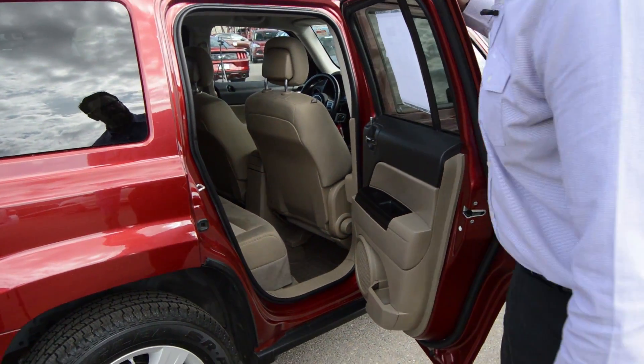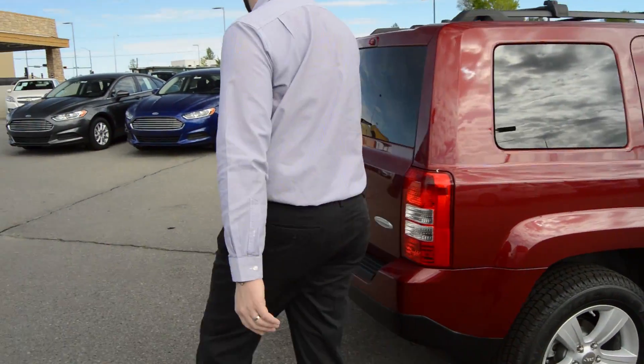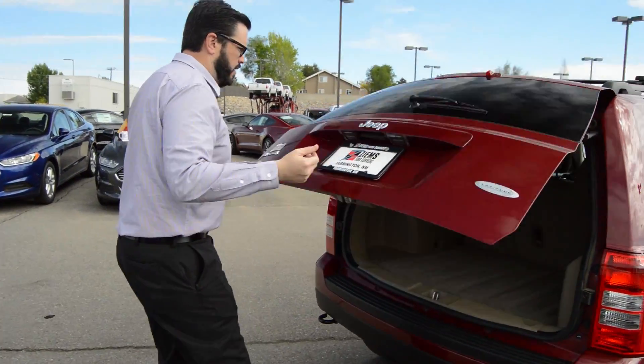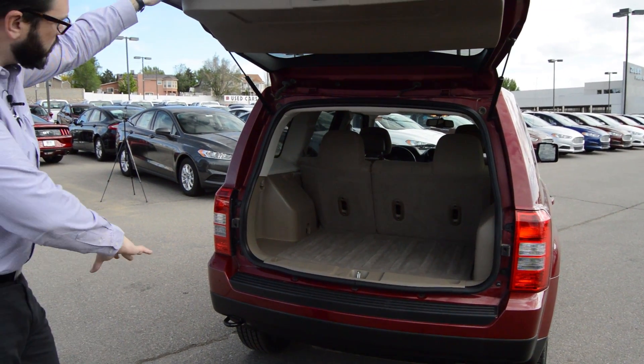You do have a rear seat — not much to talk about here. Good size cargo area, and a tow hook on the back.